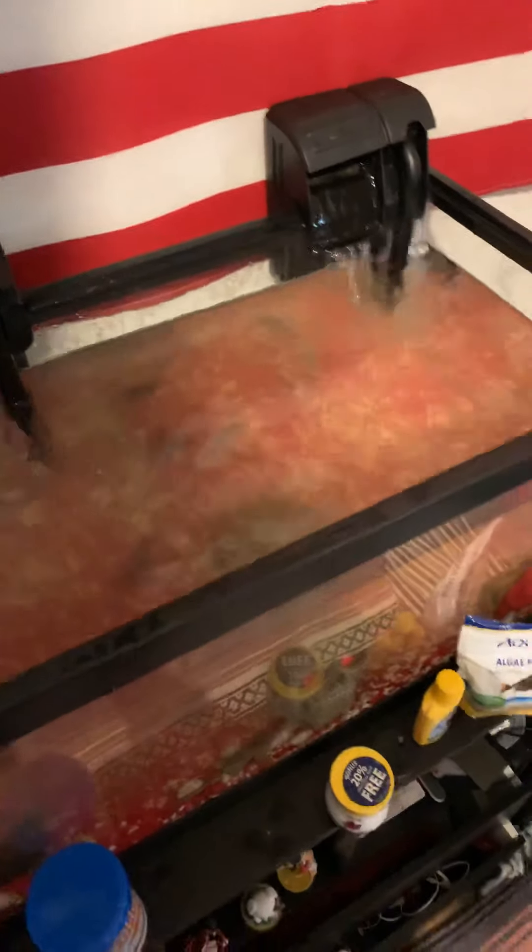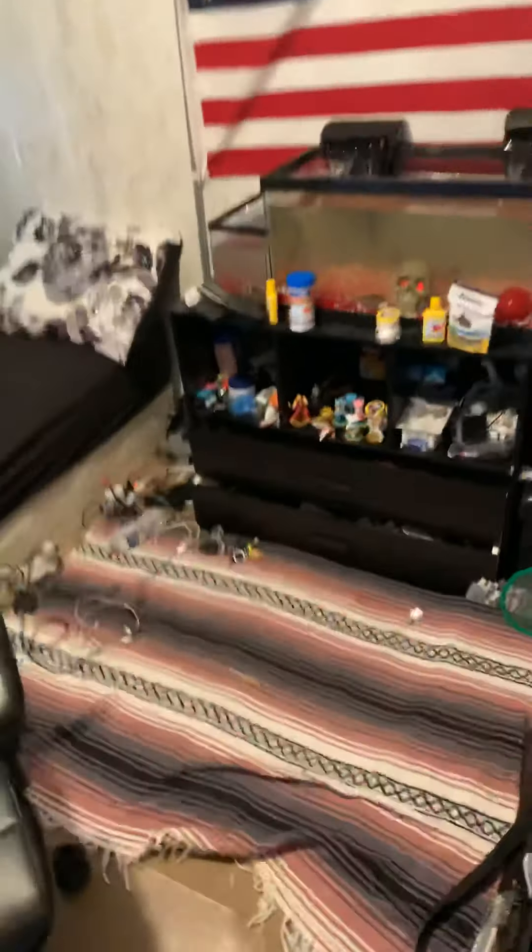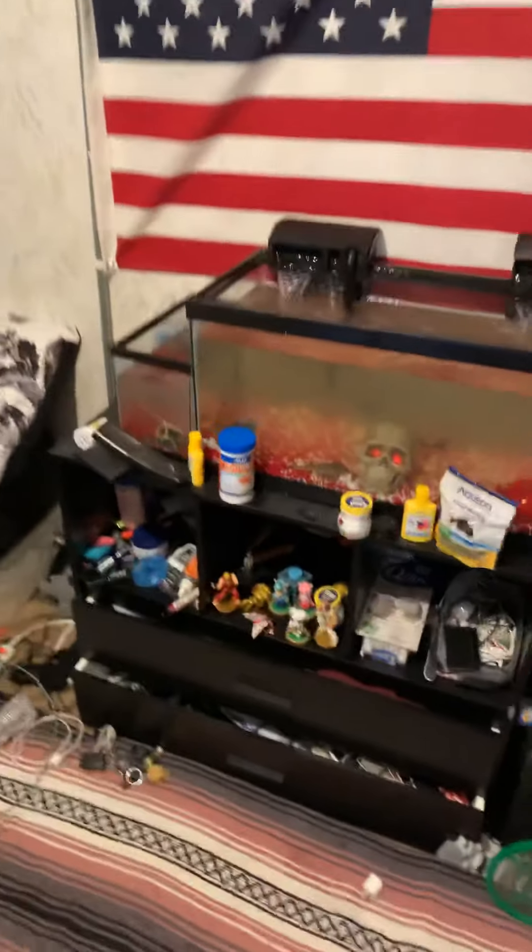I definitely recommend getting an aquarium because, surprisingly, they are not expensive. This tank is like 25 bucks, and these fish are $5 each. They're cheap animals, and they just look nice. It's nice having a fish tank. So go out, save a fish. I don't know, man — I'm just a hippie.